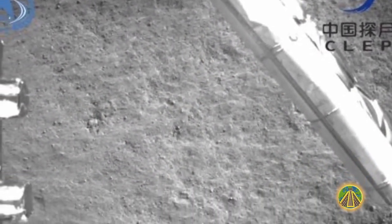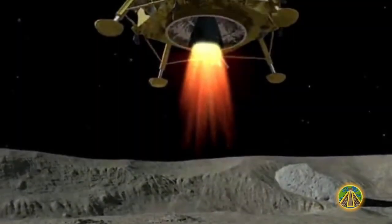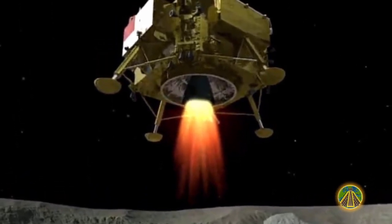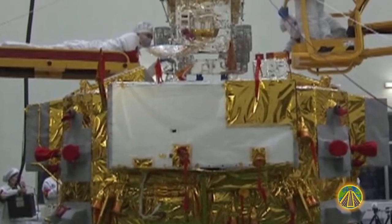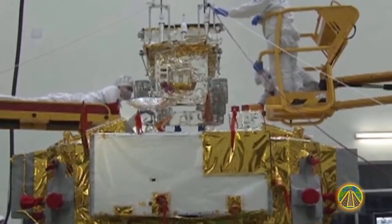Also on board the Moon lander is a radiation measuring device developed by scientists from the University of Kiel. The Lunar Lander Neutron and Dosimetry — LND for short — is slightly larger than a handkerchief and will measure the radiation and the water content of lunar soil for one year and transmit the results to Earth.